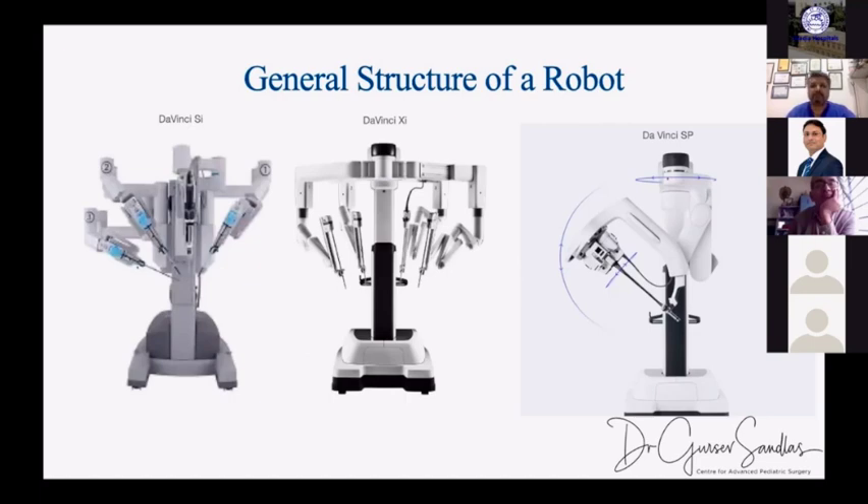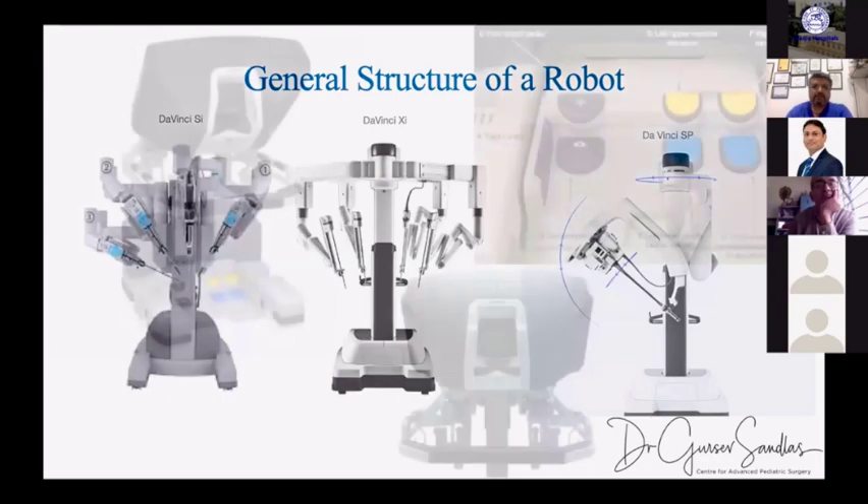The Xi resolved the docking conundrum many faced early in the robotic learning curve — ensuring no arm or instrument clashes and full range of movement. The fifth generation is really exciting: the single-port system, which has condensed all four arms into a single 2.5-centimeter diameter tube that can rotate in all dimensions. It's not yet freely approved — only for partial nephrectomy in adults so far — but stage four pediatric trials are running at a few centers.